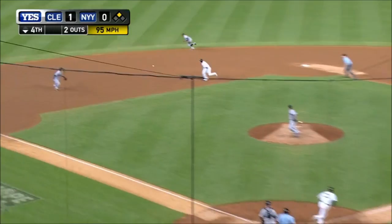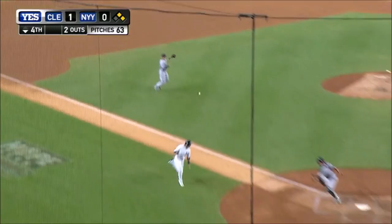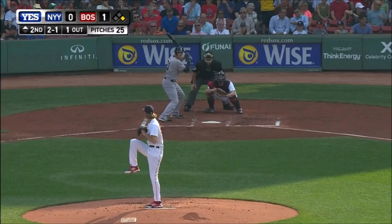And there's a fly ball into left field. Can Beltran score? Bradley Field comes up throwing. Here comes Beltran. He is safe! Game is tied at 1.